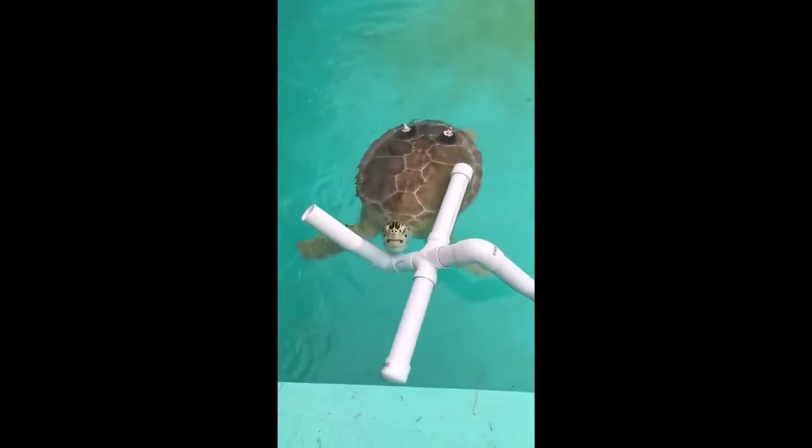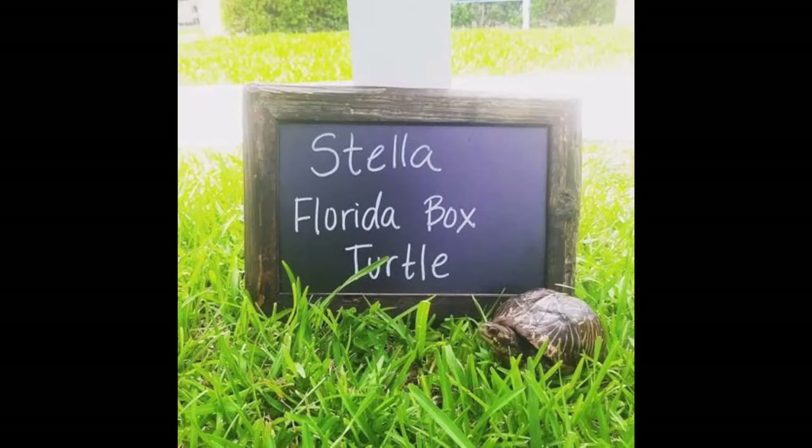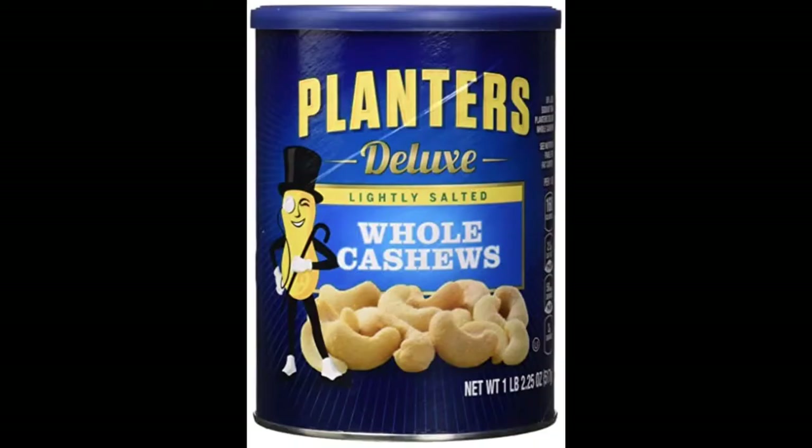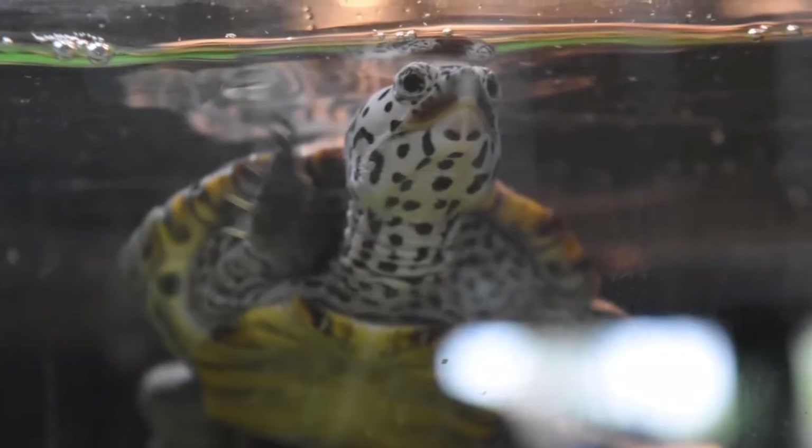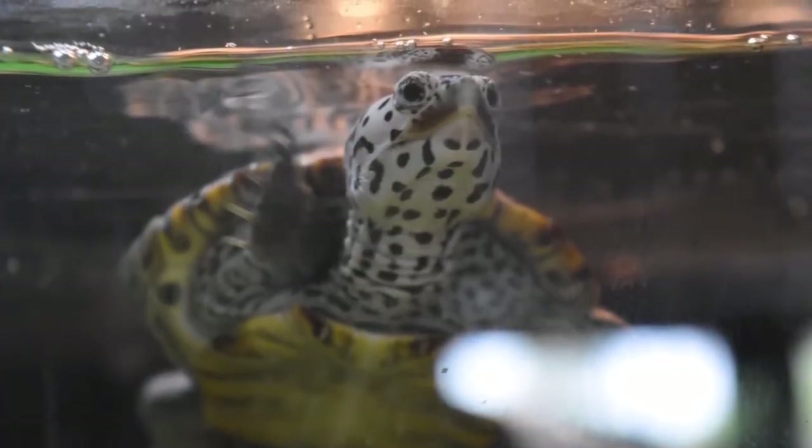MEIC has three more resident turtles who are much smaller than Captain. Stella is a Florida box turtle who got bit by a dog — MEIC took her into intensive care and she is now a proud resident. Cashew came to MEIC inside a container of mixed nuts. Cashew is a red-eared slider and is considered non-native, meaning they are not from Florida, so Cashew cannot be released into the wild. Clem is a diamondback terrapin who was found floating upside down in a canal and became a resident at MEIC. We don't know if Clem is male or female — if Clem turns out to be a female, we might name her Clementine.